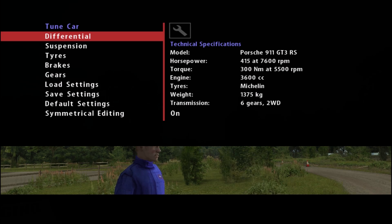It's a rear-wheel drive Porsche 911 GT3, as you can see on screen. 200 horsepower, weighs quite a bit, and two-wheel drive basically.